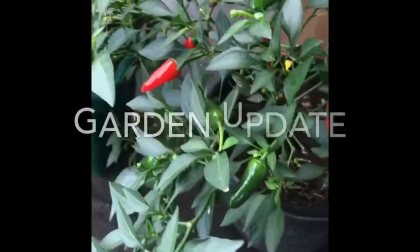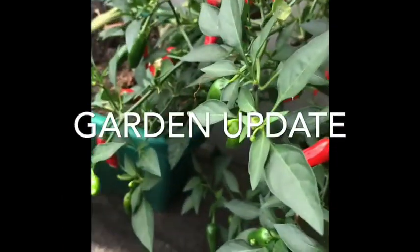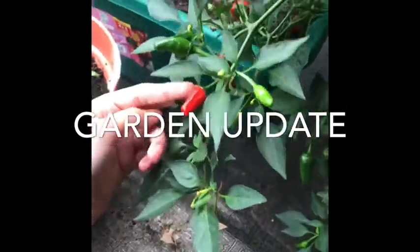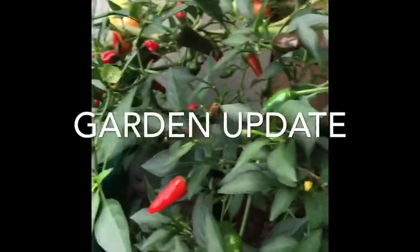Hello everyone, this is our chilli plant. There's lots of green ones and there's loads of red ones and they're very yummy.